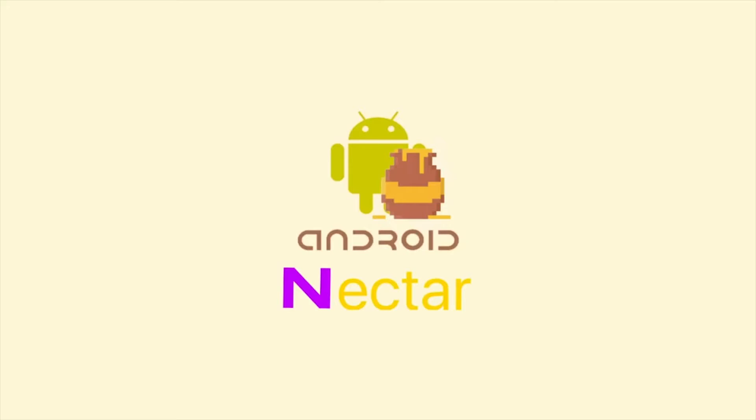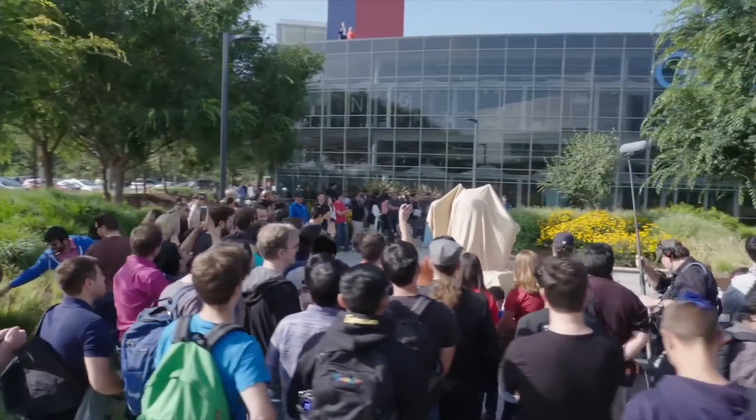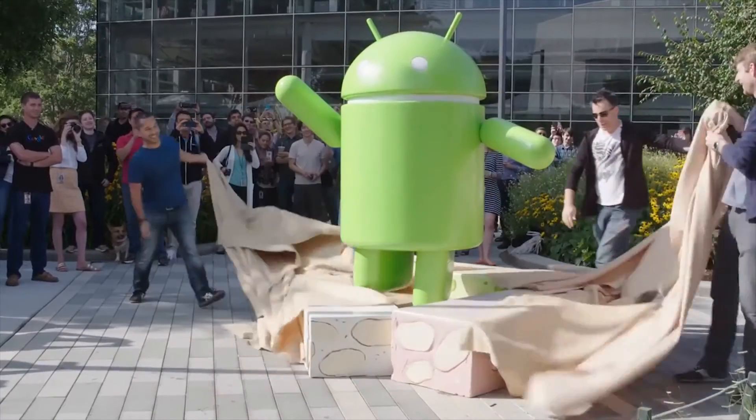Google has already outlined key features for the new Android, and their search for a sweet name appears to have come to an end as they officially unveiled the statue at Google HQ, revealing it to be Android Nougat.